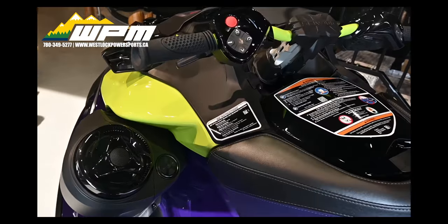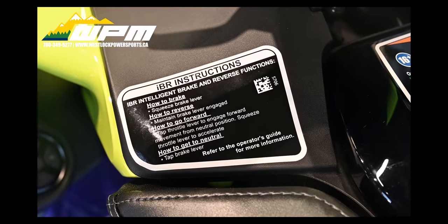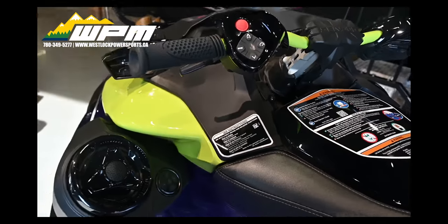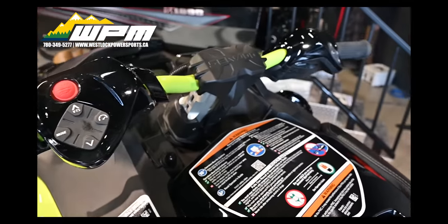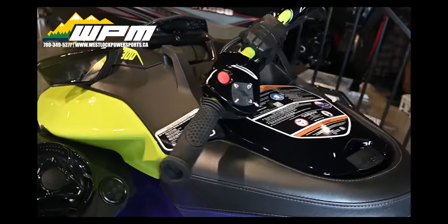The electronic IBR engine reverse system is the industry's first and most intuitive on-water brake, recognized by the U.S. Coast Guard for improving boat safety and now in its third generation. The Sea-Doo exclusive IBR system allows you to stop sooner. With both hands on the handlebars, riders can engage forward, neutral and reverse for stable, worry-free maneuvering at low speeds.